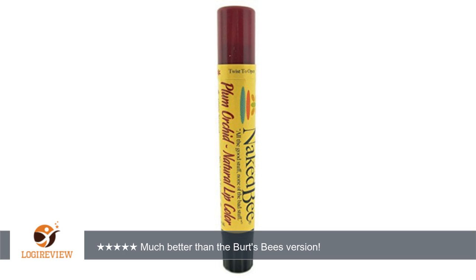A customer wrote: I love this color, although I agree that it is more fuchsia than plum.